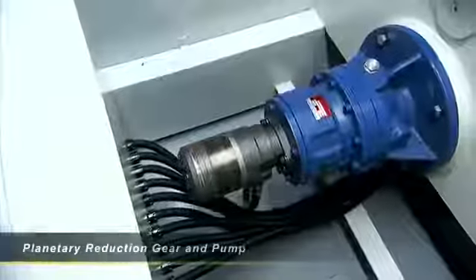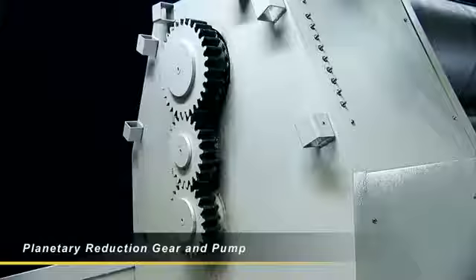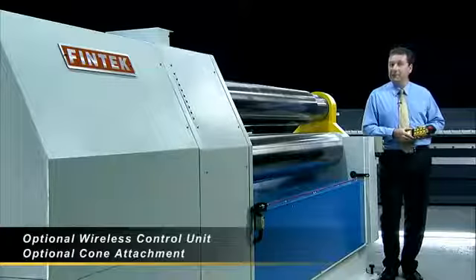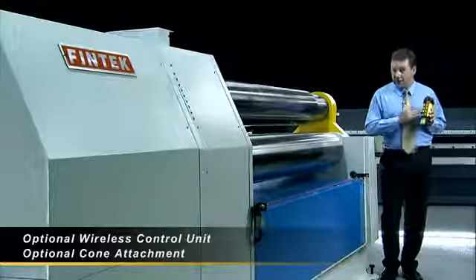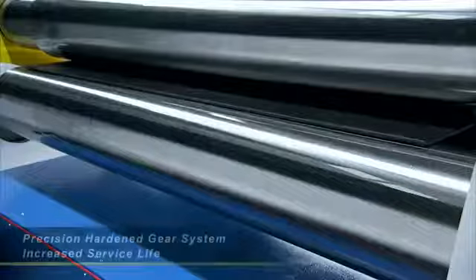It also features a planetary reduction gear and pump that produces the stable, enhanced hydraulic power needed for heavy sheet bending. To provide the operator with the best possible working flexibility and safety, Fintech provides the option of a wireless control unit for the largest radius rolling.